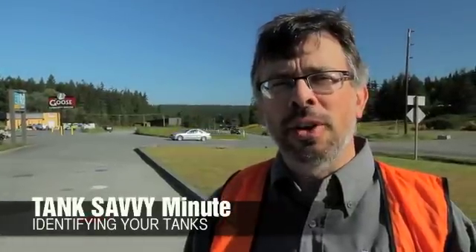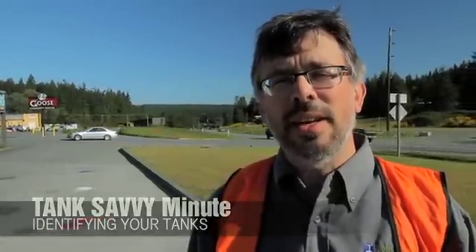Hi, this is Ben Thomas with UST Training and this is a Tank Savvy Minute. Today we're going to learn about underground storage tanks, which ones you have at your site, and what each tank contains.